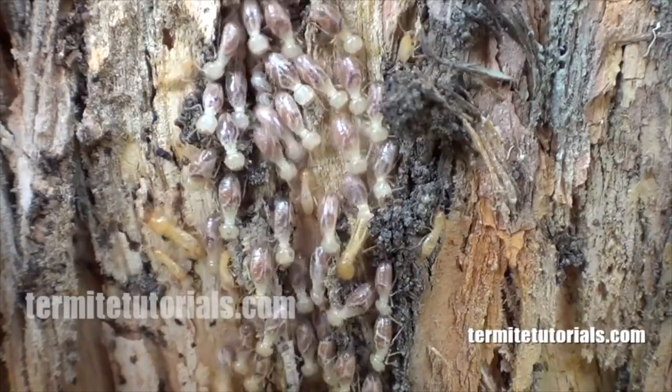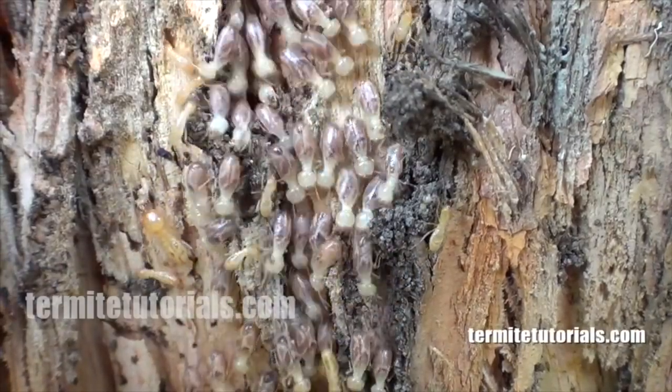You can see the colony has major and minor soldiers. Typical of Schedorhinotermes termites.